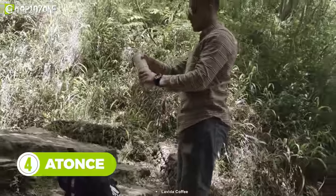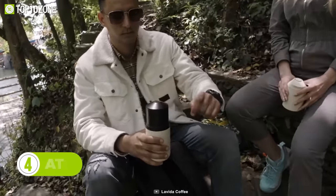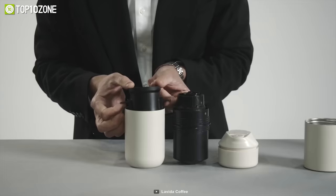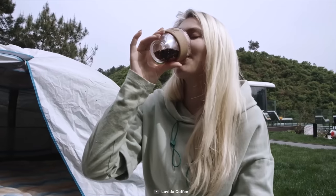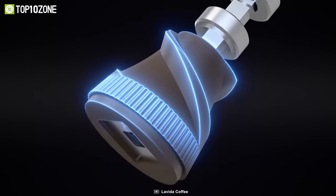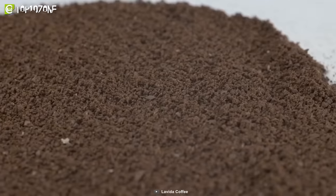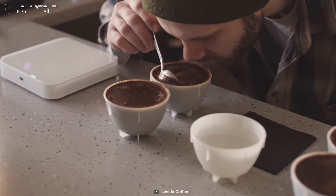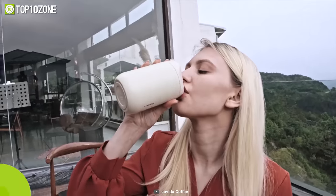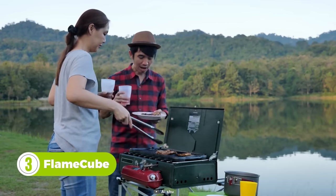Kick-start your camping excursion the right way with the Eton's coffee maker. This exceptional five-in-one coffee brewing system provides fresh coffee at the push of a button to boost your energy. All you have to do is start, grind, filter, and brew — now you can enjoy the fresh aroma no matter if you're camping or traveling long distances. Its solid ceramic conical burrs provide uniform and smooth grounds while maintaining the natural flavor of your coffee, and its water-bottle-sized body makes it extremely travel-friendly.